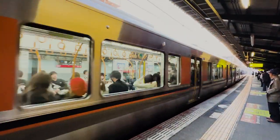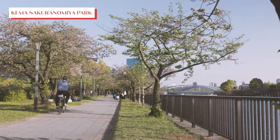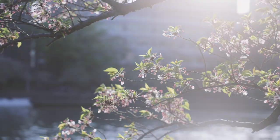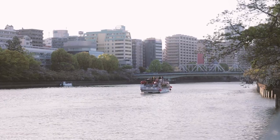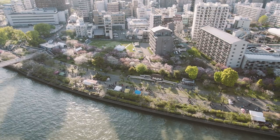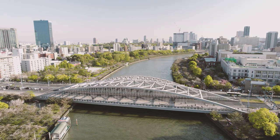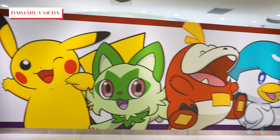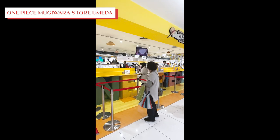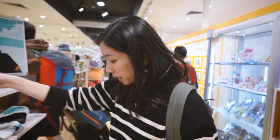It's time to hop on a train and embark on our half-day trip to the city of Osaka. Our first stop is the picturesque Kema Sakura no Miya Park, known for its stunning cherry blossoms and peaceful riverside views. You can even see the beautiful Osaka Castle from here.